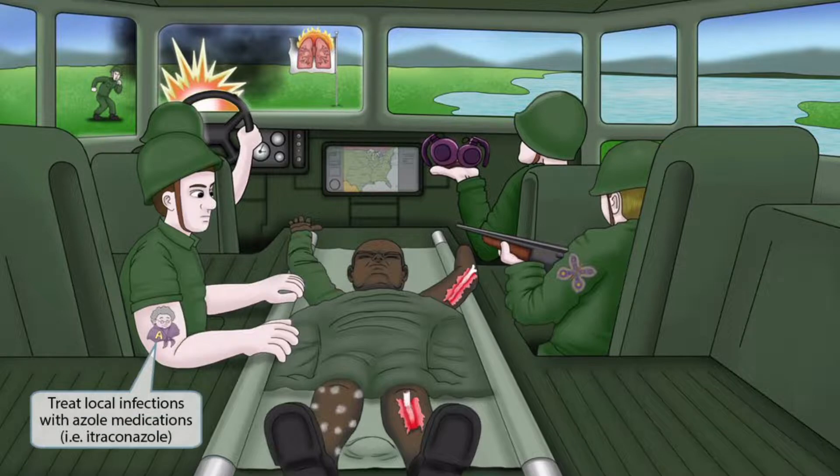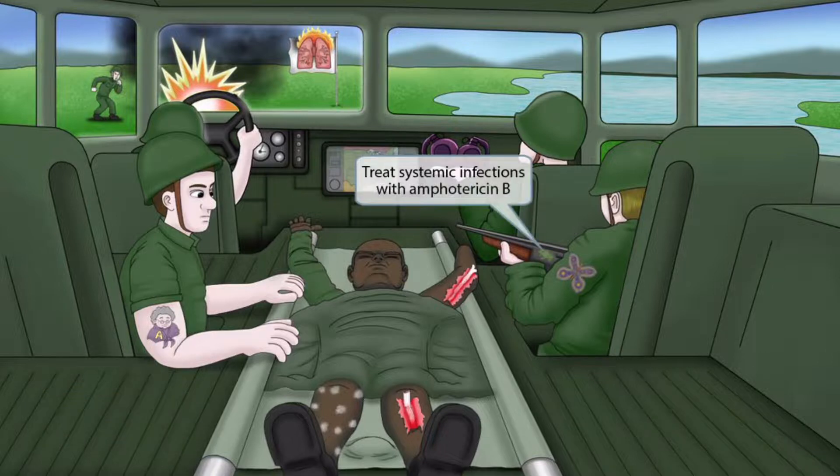Now let's talk about treatment. If you look at the soldier's arm, you can see that we've added the letter A on a shawl that the grandma's wearing, and this is our symbol for azoles. So for local mild to moderate disease, patients should be treated with azole medications such as itraconazole. Finally, notice that we've shown a frog on this other soldier's gun — the amphibian is our recurring symbol for amphotericin B, and it's here to help you remember that systemic or severe infections should be treated with amphotericin B.